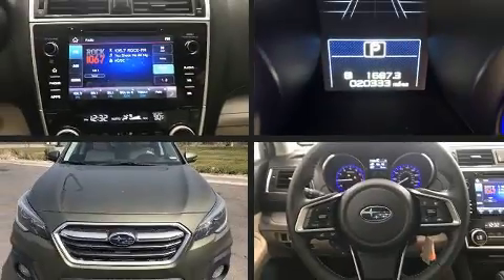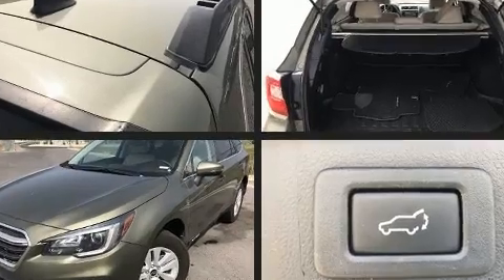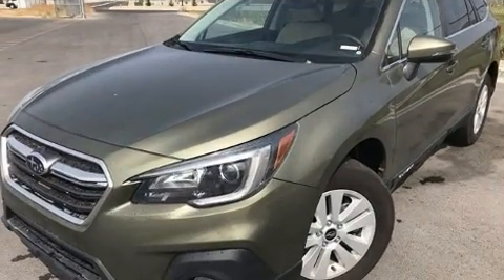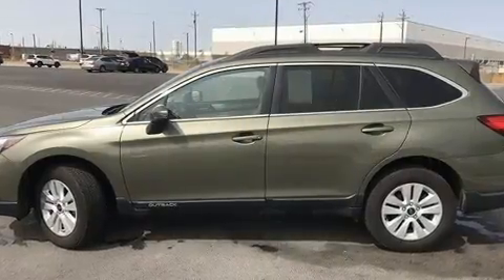Subaru prioritized practicality, efficiency and style by including adjustable headrests in all seating positions, a trip computer, an outside temperature display, fully automatic headlights, power door mirrors and heated door mirrors, a roof rack, and one-touch window functionality.